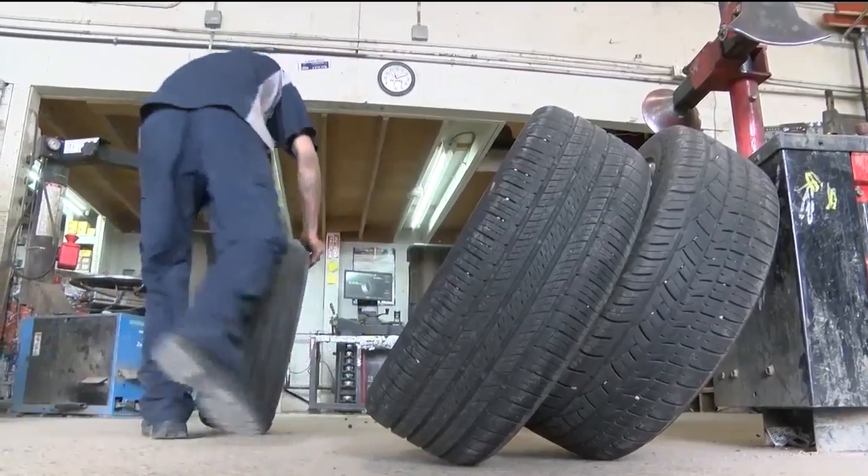And so when it's snowing, the all-season tire's surface gets harder, so it gets a little less traction compared to the snow tire.